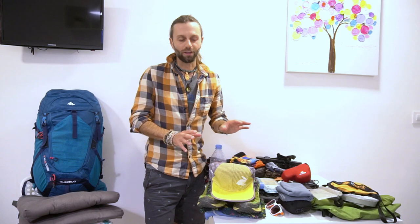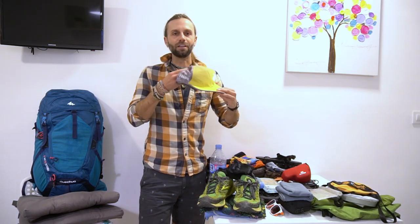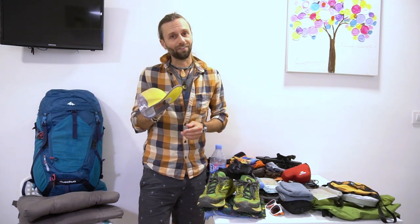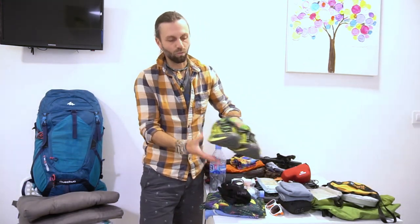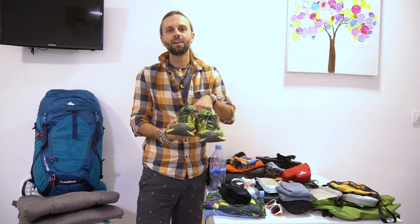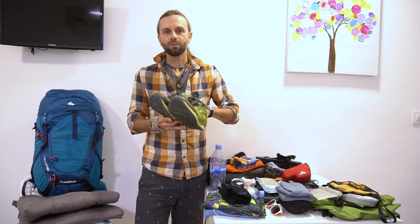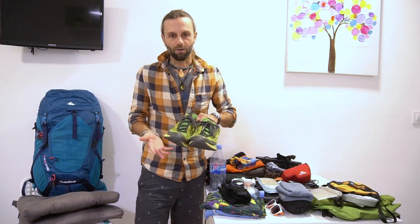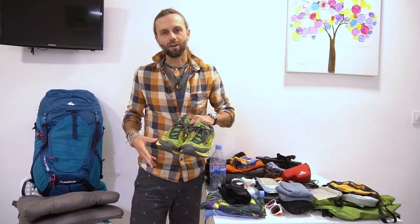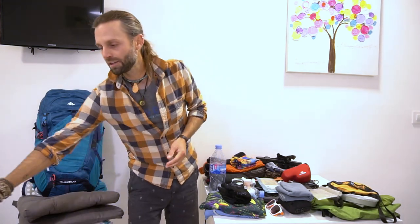Every single day I wore a baseball cap or running cap to keep the sun off my face and rain out of my eyes — it definitely rained quite a bit. I also walked every day in Brooks Cascadia trail running shoes. I've worn them since the Appalachian Trail. I suggest trail runners because they're lightweight with good support and grip, and while your feet will get wet no matter what, trail runners dry out really fast.